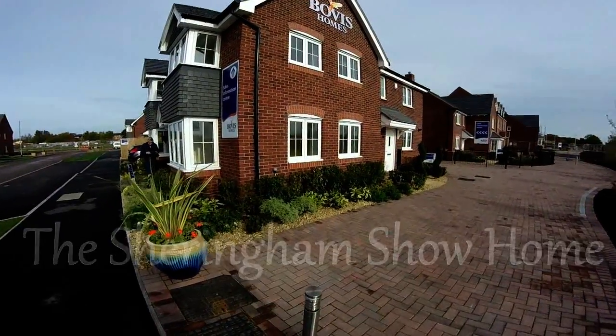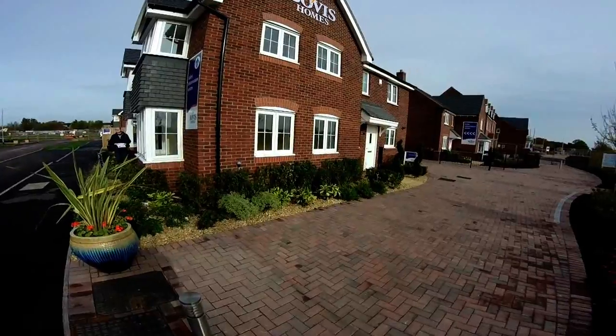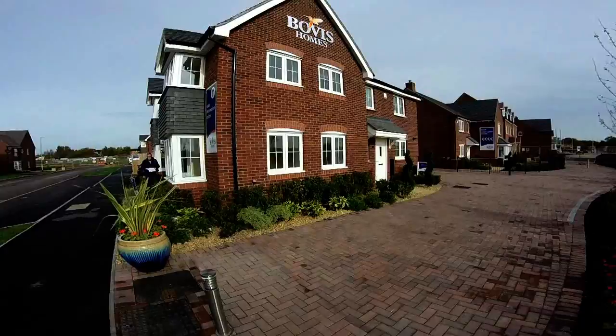Hello, it's Steve here from New Homes Historian and Show Homes Online. Today we're at Bovis Homes at St Mary's Gate on the outskirts of Stafford. We're here to look at the Sheringham Show Home here.